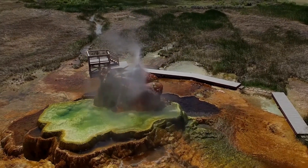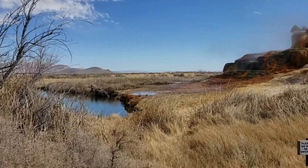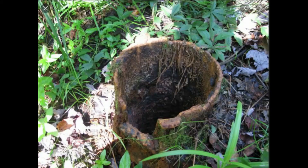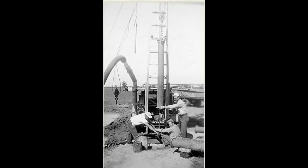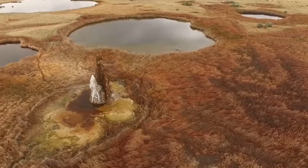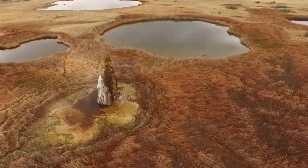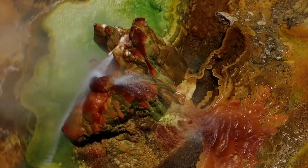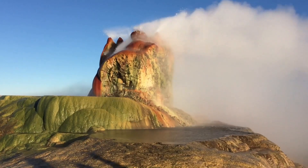The geyser we see today was accidentally formed in 1964 when a geothermal energy company was drilling for a test well. They drilled into a geothermal pocket, and hot water began to shoot out from the ground. While they thought they had sealed the well, water continued to flow, eventually creating Fly Geyser.